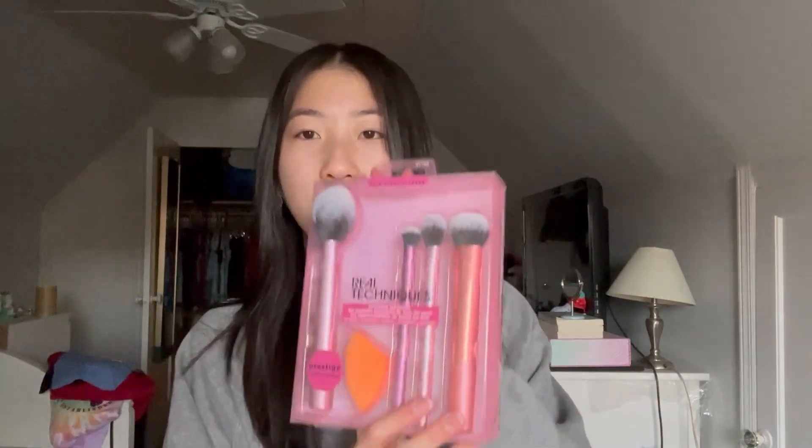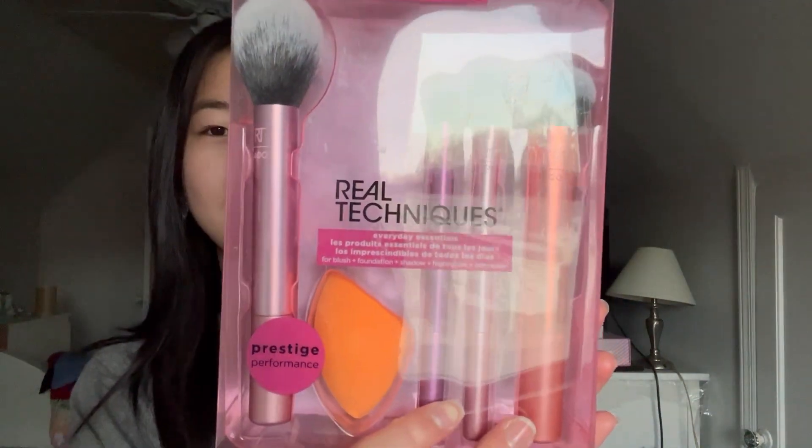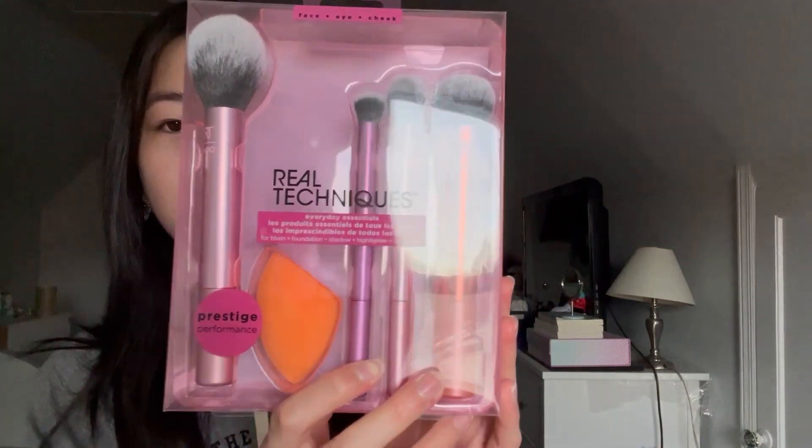Next are these Real Techniques brushes. I've heard they're really good for beginners, so I thought I'd try them. It comes with four brushes and one sponge — for blush, foundation, eyeshadow, highlighter, and concealer.